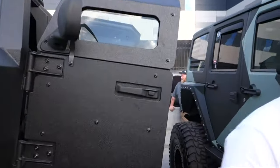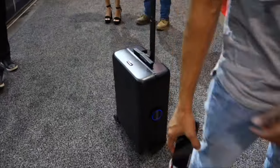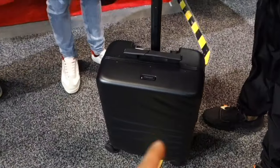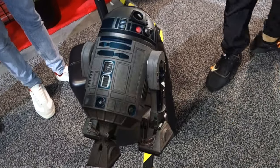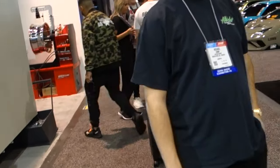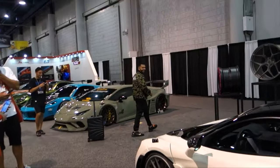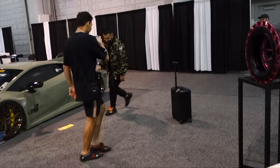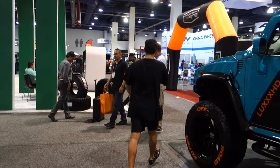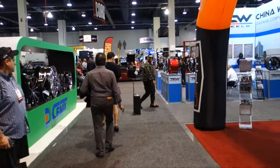These guys are ready for the next purge — this is the purge truck. That's my favorite thing at SEMA so far. Holy shit, look — it's following him! Yo, he's walking the — yo, it's actually following him. That's possessed by the devil. He's mobbing the bag — hey Mo, get over here!